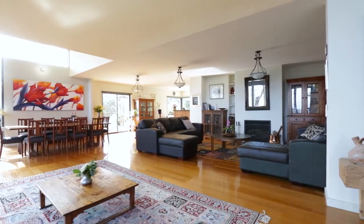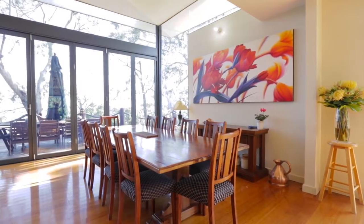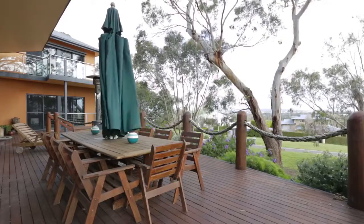The heart of the home is the striking main living and dining area with Tasmanian oak floors, soaring skillion roof and open fireplace with full width stack of doors, extending the space out onto the fabulous entertaining deck.